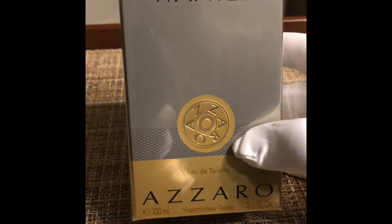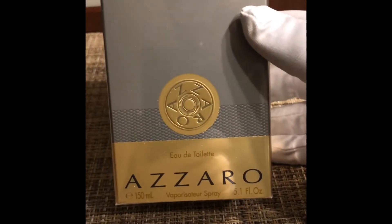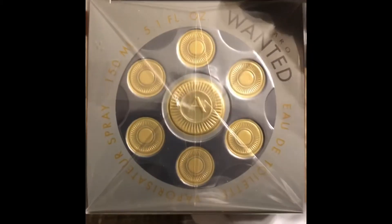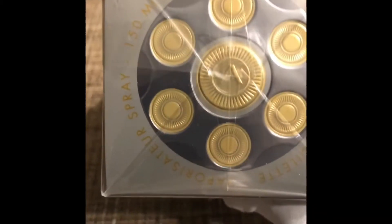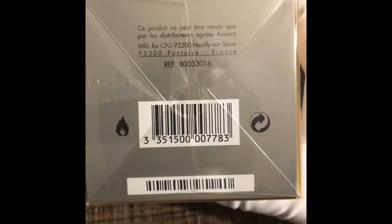The gray package has a gold accent at the bottom with the bullet in the front and a little bit of mesh design on the lower third of the box. At the top, it looks like a revolver chamber with six bullets, and the center says 'A' for Azaro. The Wanted logo is on the top right. It's 150ml, Eau de Toilette — not Eau de Parfum. The side of the box is pretty plain with the same accents carrying over. On the back we have all the contents; it's made in France.